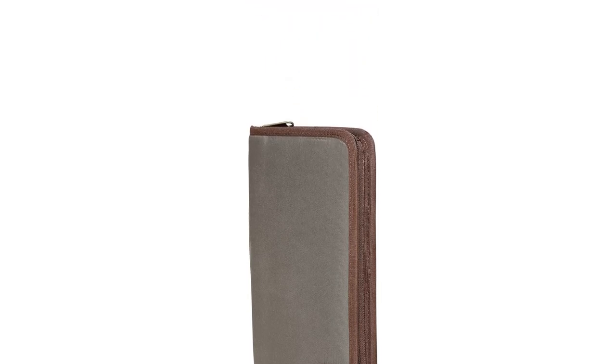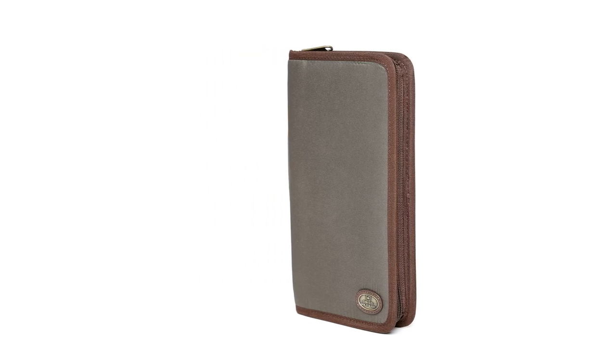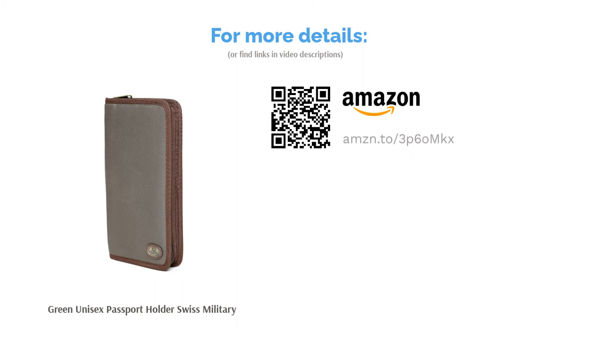A pen holder at the center gives it a premium look. On the right side, there is a zip pocket for currency notes and coins, and above that are six card slots for various debit and credit cards. This Swiss Military product is ideal for traveling and leisure activities — it saves you the hassle of managing multiple bags and wallets. There is also an additional mesh pocket at the back for easy access to your boarding pass or other tickets.